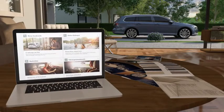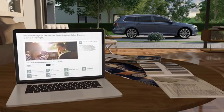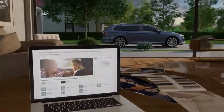With the CarNet portal, further useful services are available, even comfortably at your desk. With CarNet Guide and Inform from Volkswagen — better information, safer arrival.